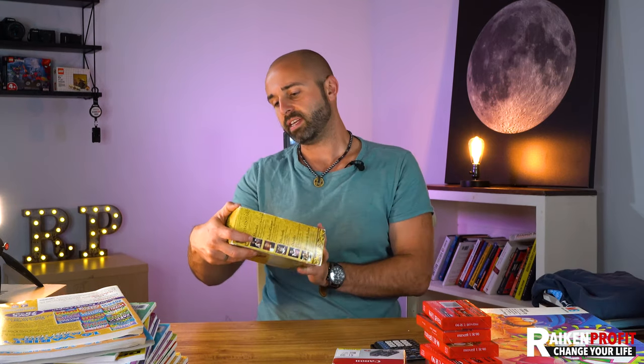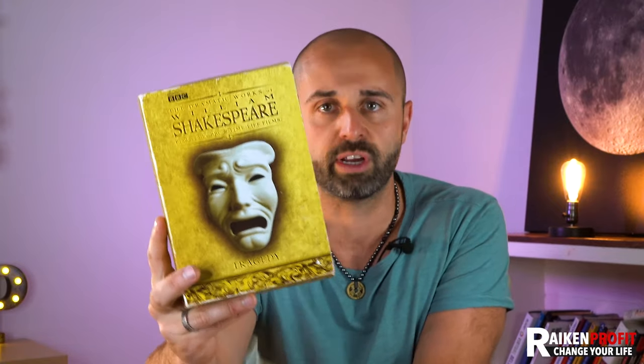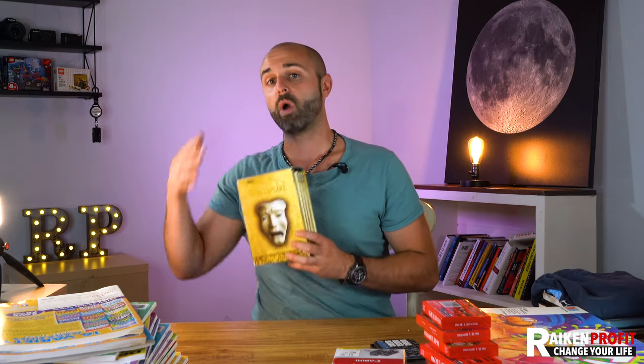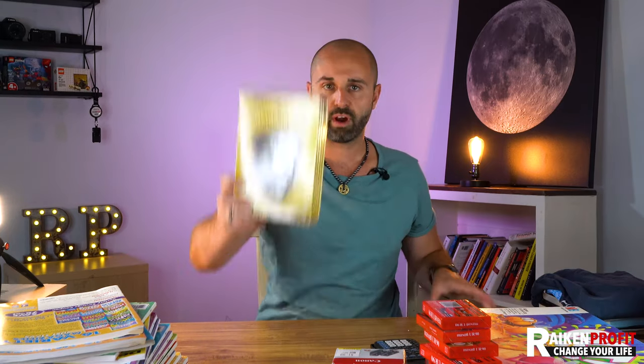Next up is a DVD set by BBC — The Dramatic Works of William Shakespeare: Tragedy. You can look this up on Amazon. Last time I looked, it was selling for over $50, maybe $70. This was a garage sale find — I paid $2 for it. I love selling DVDs. They sell way better on Amazon; you'll get a lot more money. Look for box sets with multiple DVDs. If you're not ungated in DVDs, you can buy from a wholesale distributor like Alliance, get an invoice for 10 or more, give that to Amazon, and get approved.